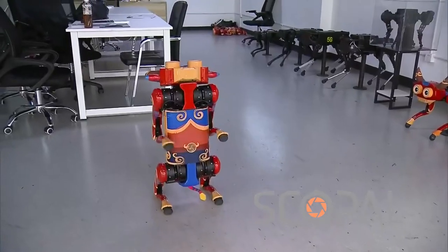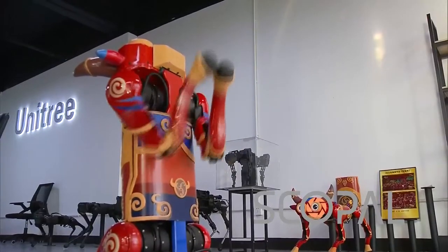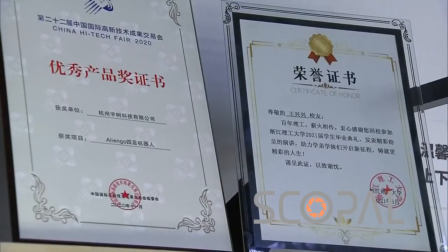Some container ships need security checks on arrival, but because of the pandemic, operators would now prefer robots to take over the job. And there are very steep stairs, so only four-legged robots could meet the requirement. There are also scenic sites on mountains looking for the help of quadruped robots to deliver goods from the foot of the mountain to the top.